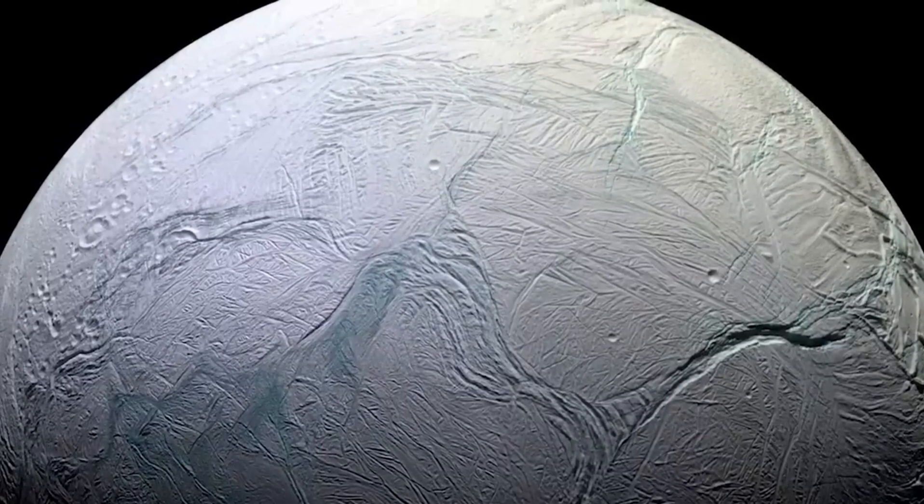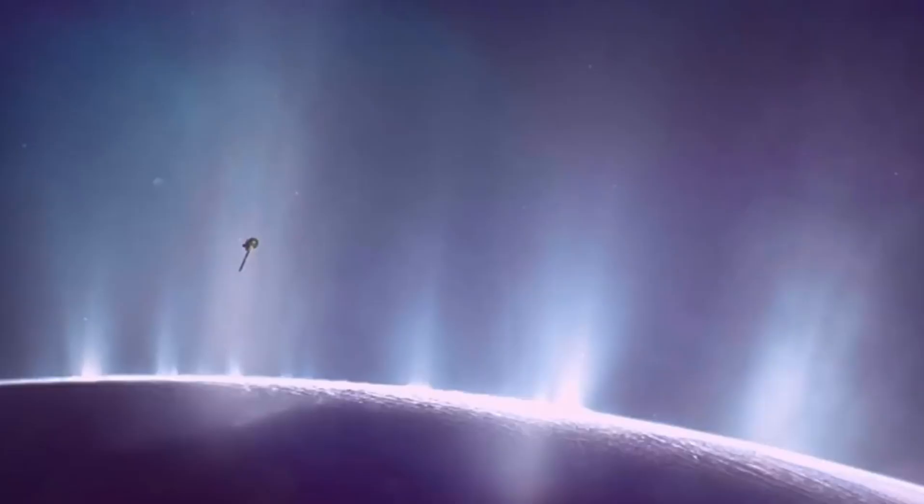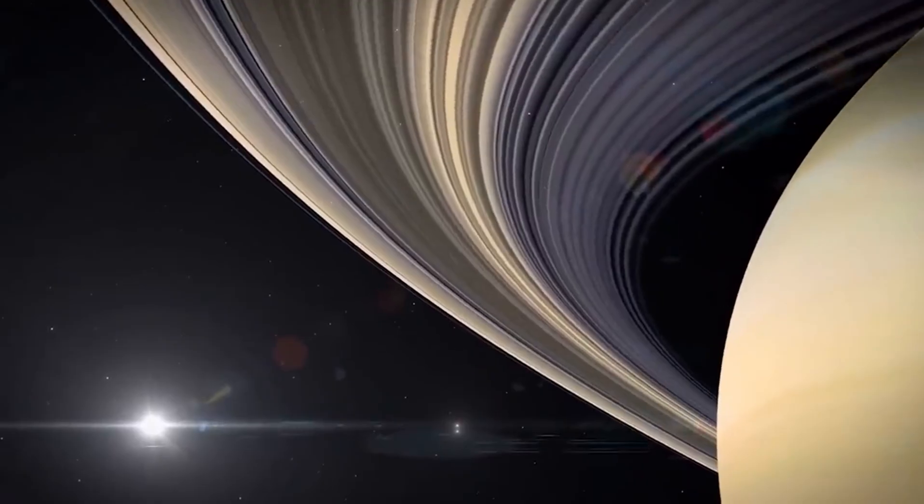James Webb left us awestruck with images of the early universe in the initial stages of its mission. Now it unveils a fresh perspective of our solar system, especially Saturn.